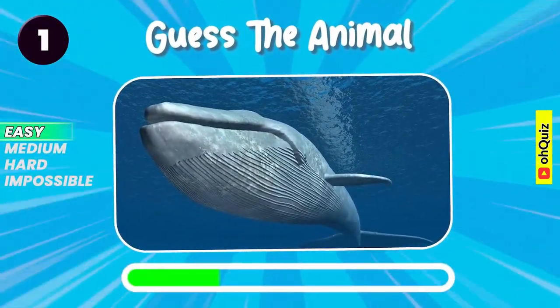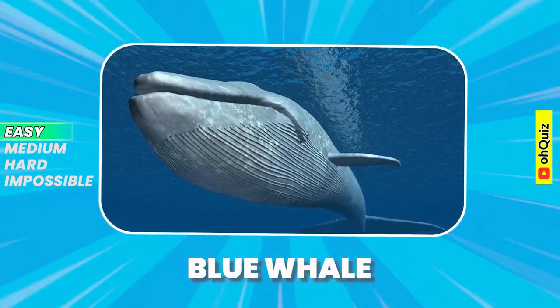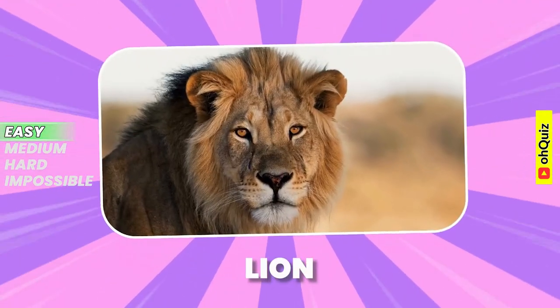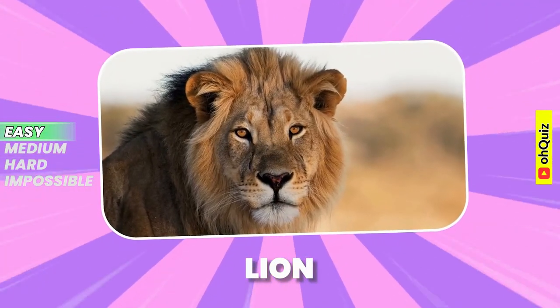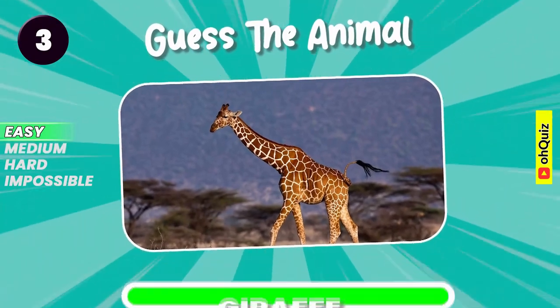Guess the animal. Yes, it's blue whale. Round two. Lion. Giraffe.